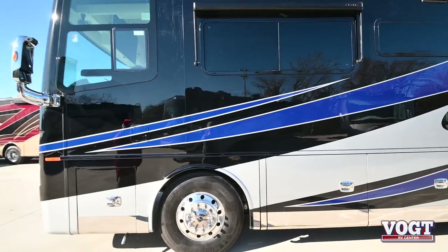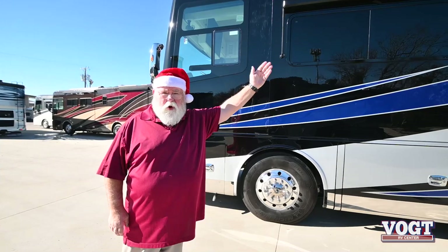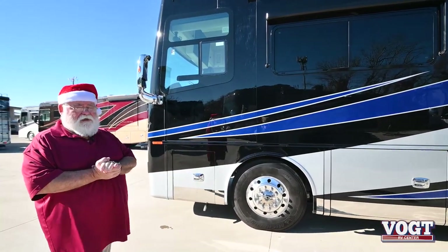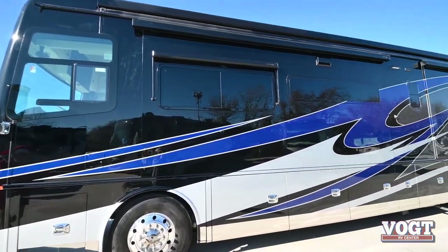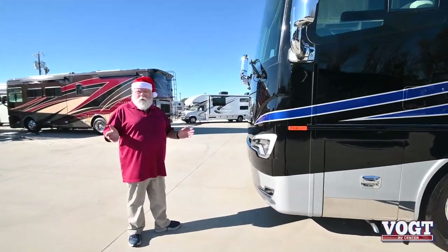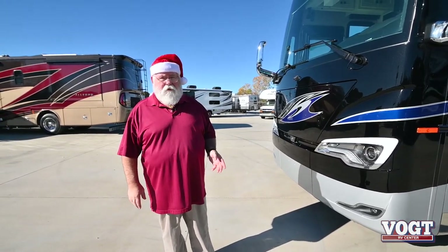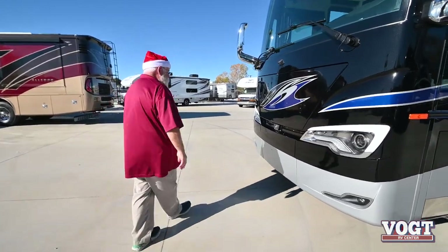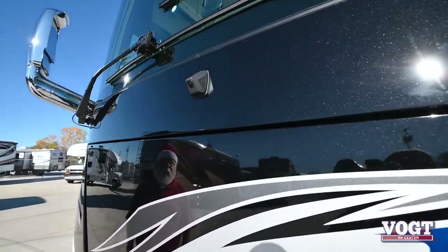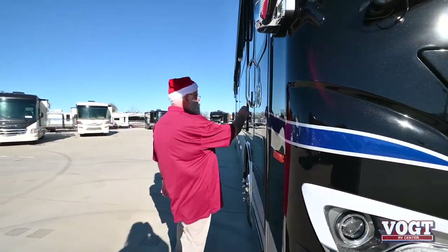It's got all your window awnings. And if you notice, this year Tiffin has changed over from Carefree — it's going to be a complete Girard awning system. That says wonders right there. Tiffin doesn't use cheap products. It's also a dual fuel fill — you can fill it up from either side of the coach. 150-gallon fuel tank. Here's your front view for the 360 camera view — really a cool feature on this.